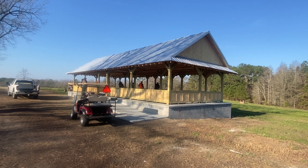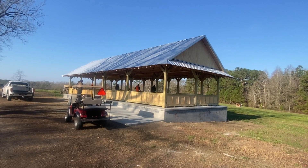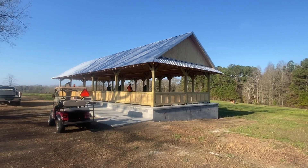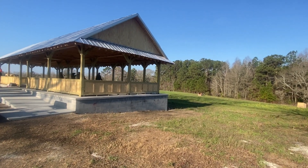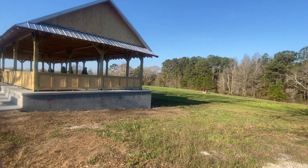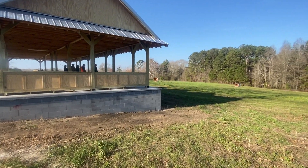This is Lamar's dedicated skeet shooting pavilion, and it's more than I had originally expected. Let me get a little bit better angle here.